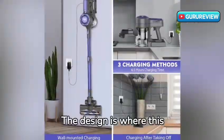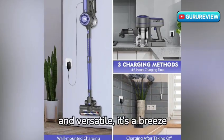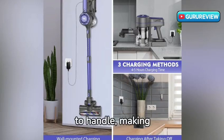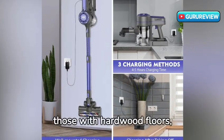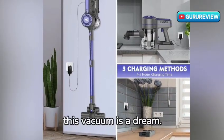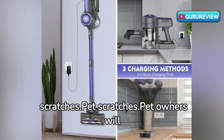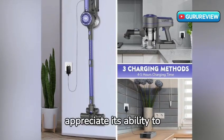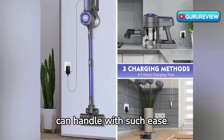The design is where this vacuum really shines. Lightweight and versatile, it's a breeze to handle, making cleaning around furniture and in tight spaces effortless. For those with hardwood floors, this vacuum is a dream — it cleans thoroughly without any risk of scratches. Pet owners will appreciate its ability to effectively pick up pet hair, a task that not all vacuums can handle with such ease.